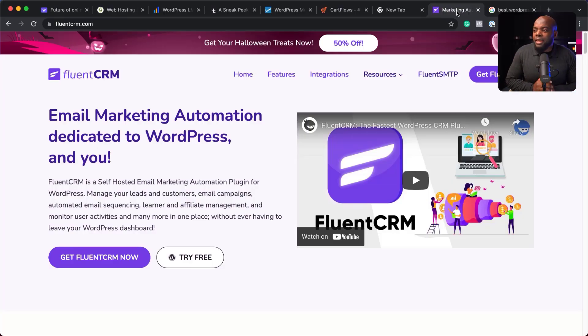Now, your customers have come to your website, bought your product, and you need a way to manage all your customers and communicate with them. This is where FluentCRM comes in. FluentCRM is an email marketing automation tool and it is super powerful. I used to use ConvertKit, but since I moved to FluentCRM I've managed to save a lot of money. I really love that this software lives on your website and integrates simply with so many other things on your website.